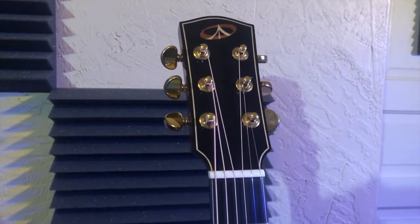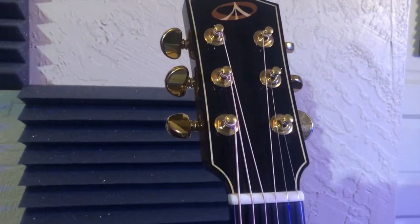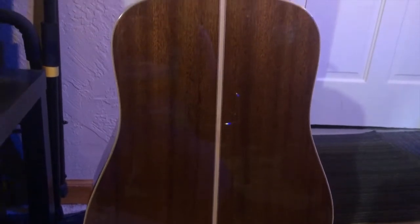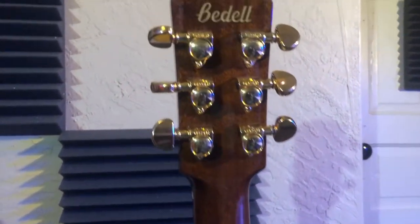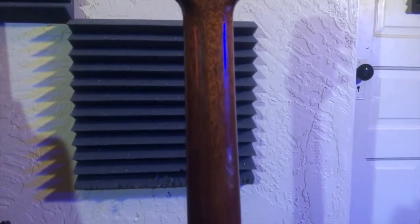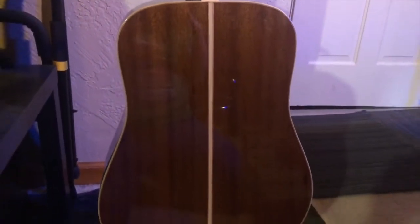Then as you get up to the headstock, you can see that there is a maple inlay that surrounds the entire headstock, and you see the Bedell piece logo there. It is finished off with gold Grover tuners that hold tune incredibly well. Turning over to the back and sides, we are made out of a solid sepele that is bound with a breathtaking maple, and the neck looks to be mahogany. You can actually see the Bedell name again on the top of the headstock on the back, which is something you don't see too often in today's guitars. They really did an excellent job appointing this guitar and making it look like a very high-end instrument.